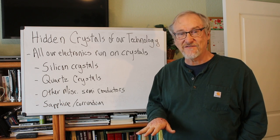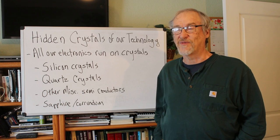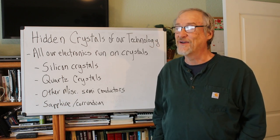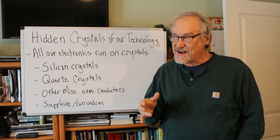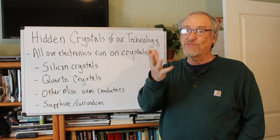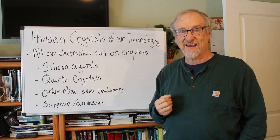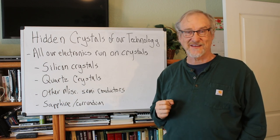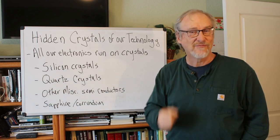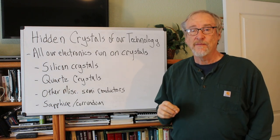The bathroom scale has a quartz crystal that gets deformed by the weight of stepping on it. The heavier you are, the more the crystal gets deformed. The amount of electricity generated is proportionally measured by the electronics and semiconductors in the digital scale, then displayed as your weight in pounds. All digital scales work on this principle — bathroom scales, gold nugget scales, kitchen scales — they all work on the same piezoelectric principle. But actually, the biggest use of quartz crystals is not to measure weight, but to count time.